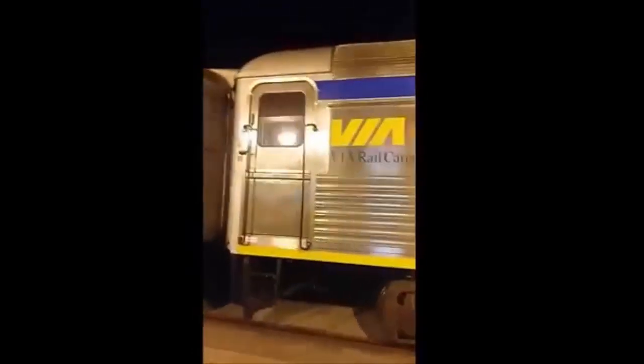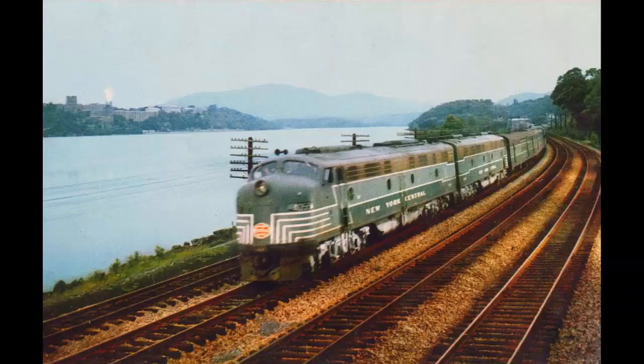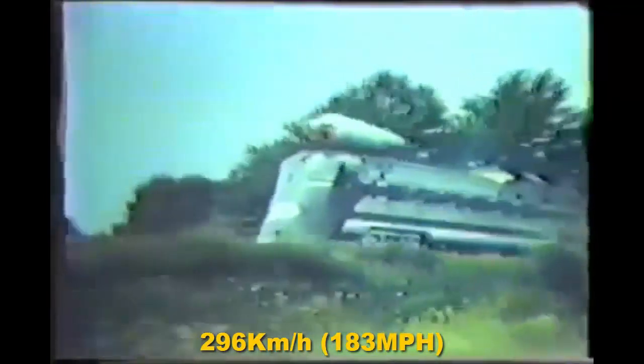Before I get into Via more, I need to talk about what some other companies did to the RDC. The New York Central did something unthinkable: back in 1966, the NYC put two jet engines on an RDC to see what the top speed would be. The jet-engine RDC set a new land speed record in 1966 for the USA, maxing out at 296 km/h.